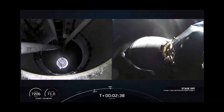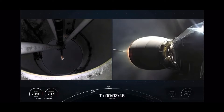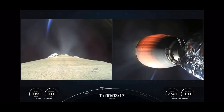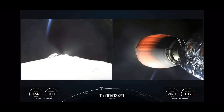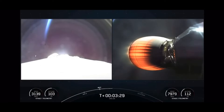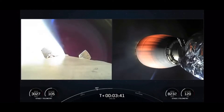Stage separation occurred on time, and the first stage booster began its return to SpaceX's autonomous drone ship, A Shortfall of Gravitas, where it landed safely, becoming the 130th booster to successfully return from orbit. Again illuminated by the setting sun, booster B1067.5 can be seen amidst puffs of cold nitrogen gas as it steered itself back through the atmosphere.